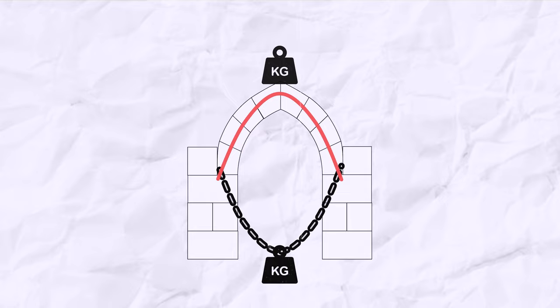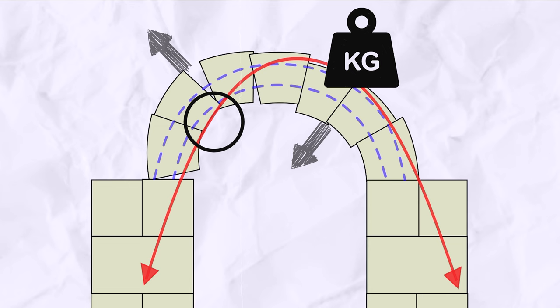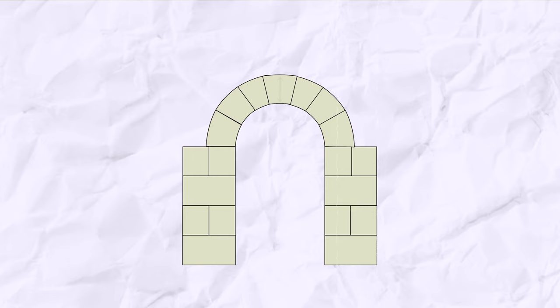When the thrust goes into the inner third of the arch, the arch will tend to burst outward. But when the thrust goes into the outer third of the arch, the arch will tend to collapse inward. Collapse happens only when the line of thrust becomes tangent to the arch section, which is common when the arch experiences uneven loads. To get around this issue, the Romans used bigger arch sections so they could withstand dynamic loads, keeping the thrust within the arch.